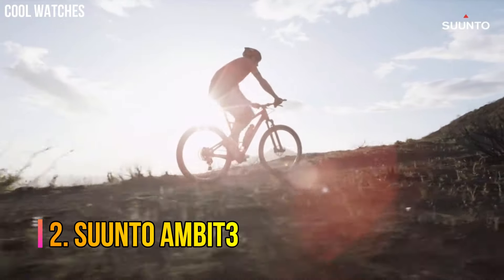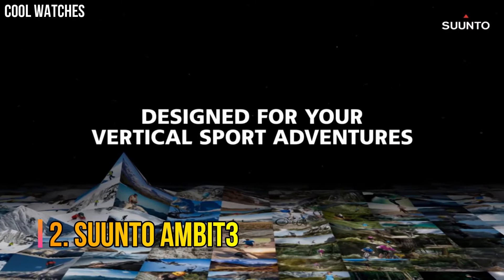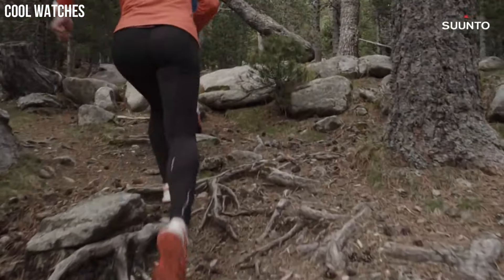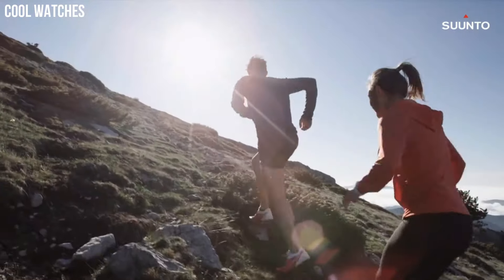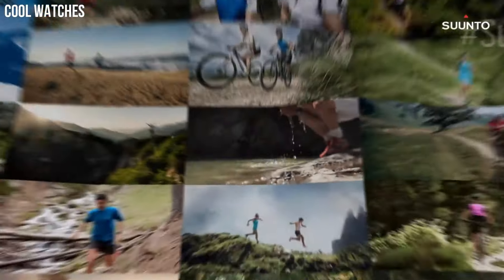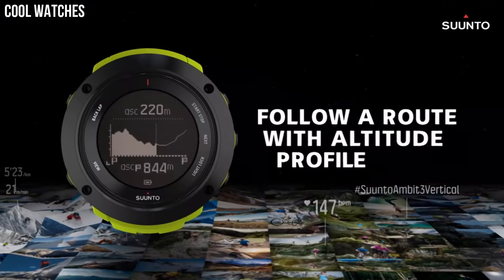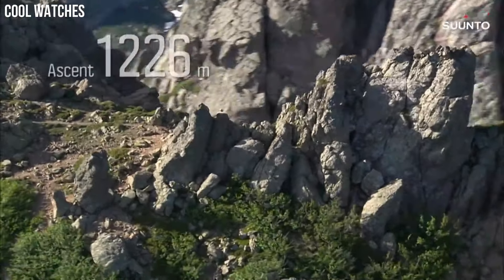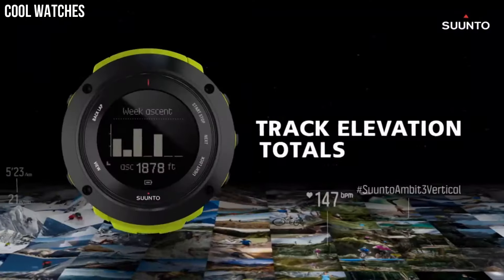Number 2: Suunto Ambit 3. Altitude and weather information with full navigation in a robust casing. Includes built-in altimeter, barometer, compass, and GPS with 100-meter water resistance. One of the most competitive battery lives on the market — 200 hours with 1-minute GPS accuracy.